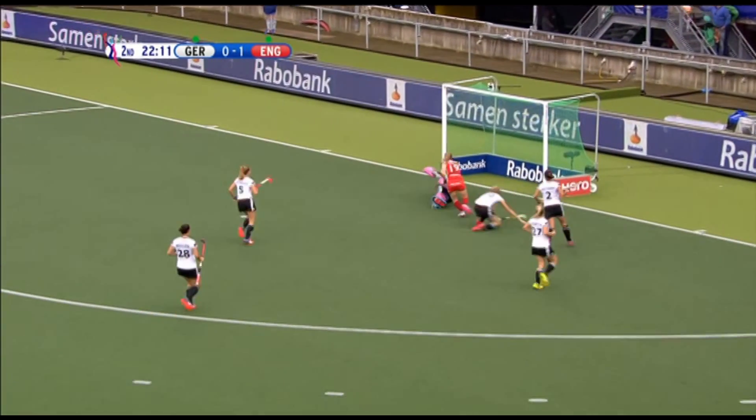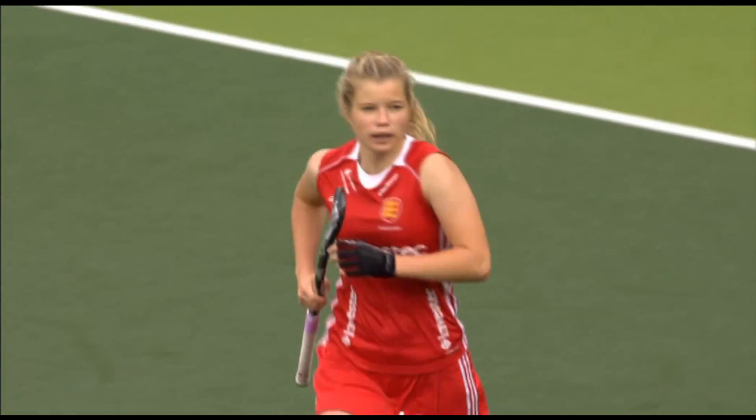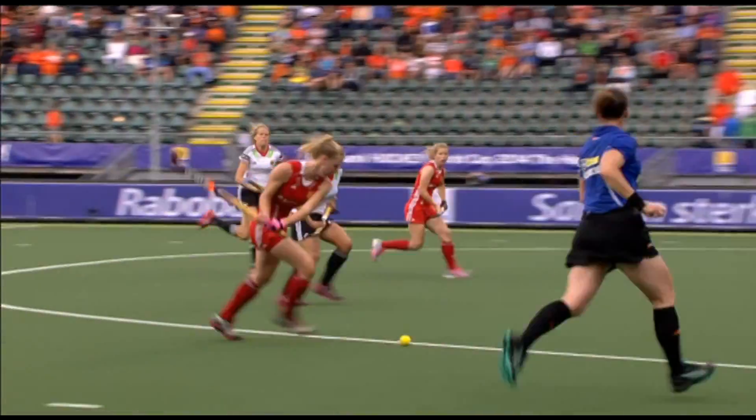Bray is far post for the deflection, tip in, it goes in — a walking goal for England. I think Sophie Bray might have got the final touch here.